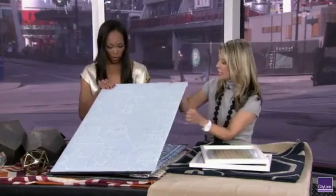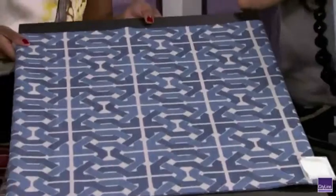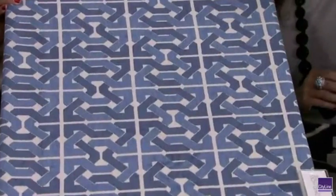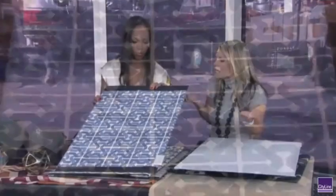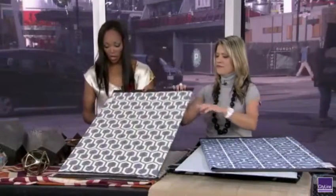Are these all wallpapers? This one's a wallpaper. I could see this in a bedroom — it's just really subtle. Now this one's pretty funky. This is by David Hicks. David Hicks was an iconic designer who created these beautiful prints. I could see this on a dining room chair — that would be very nice. And it goes on and on.